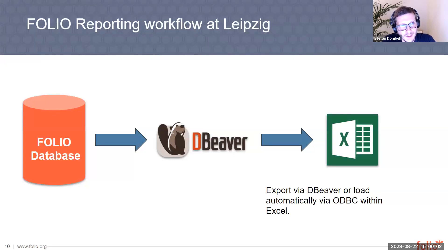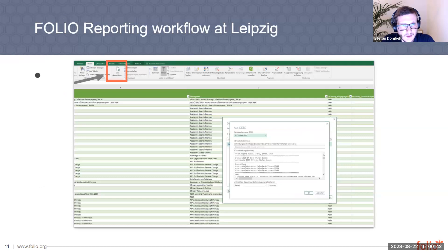Here is our data workflow in Leipzig. We have the FOLIO database — as a self-hoster, we have direct access. We create the reports with Beaver using the FOLIO database directly. Then we export results directly into Beaver, or we load the data into Excel sheets via ODBC drivers. You can see a screenshot from Microsoft Excel — we integrate our reports there in the Excel interface. You can set up ODBC interfaces in your system, then select the ODBC interface in Excel, copy and paste your SQL query into the SQL statement field, and when you click OK, you can directly get the data from the FOLIO database.